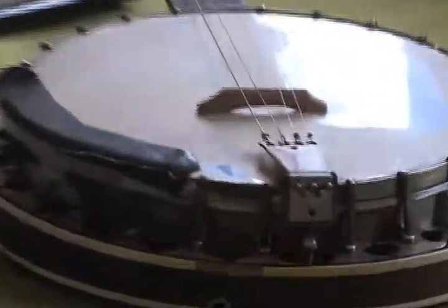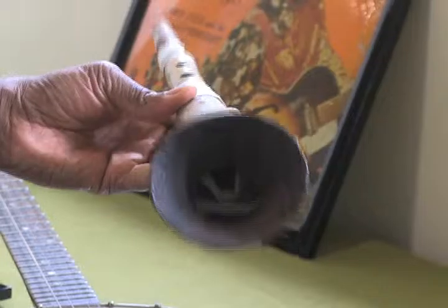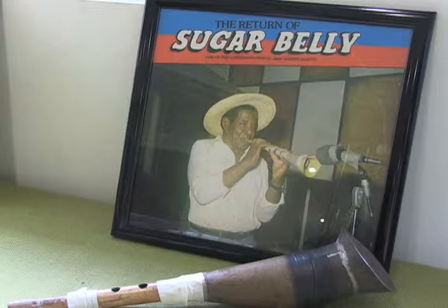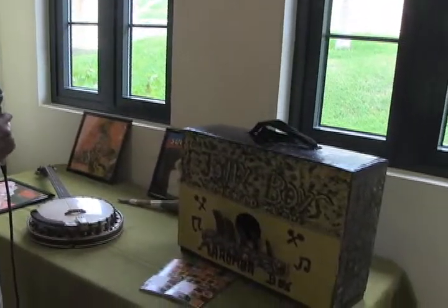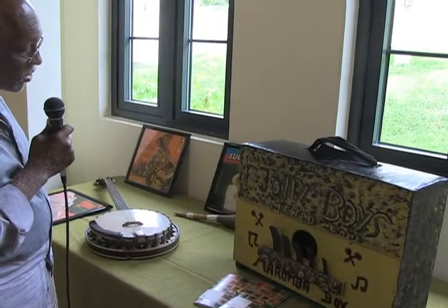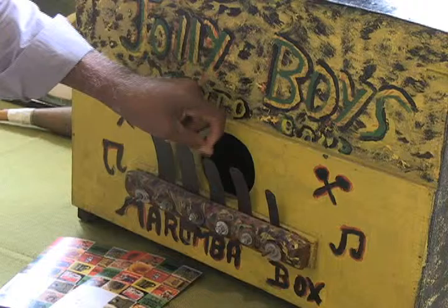Over here we have Sugar Belly's — one of Sugar Belly's — Bamboo Saxophones. For those of you who heard his music way back, you can still get it on recordings and CDs. You'll realize how sweet this Bamboo Saxophone sounded. The Jolly Boys, who just catapulted to international fame, have been around for perhaps over 50 years, and they made available to the museum this great rumba box, or marimba box. This is the part of the mento music that plays the bass.